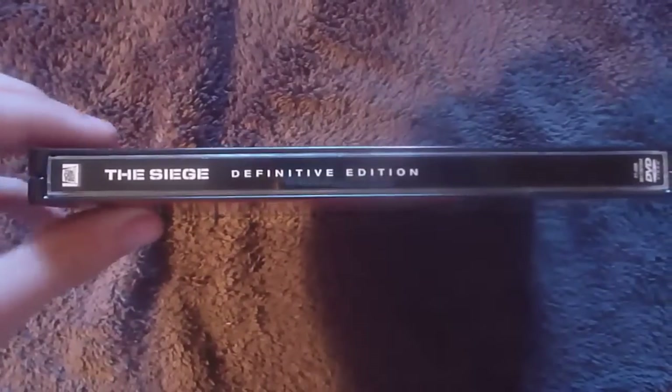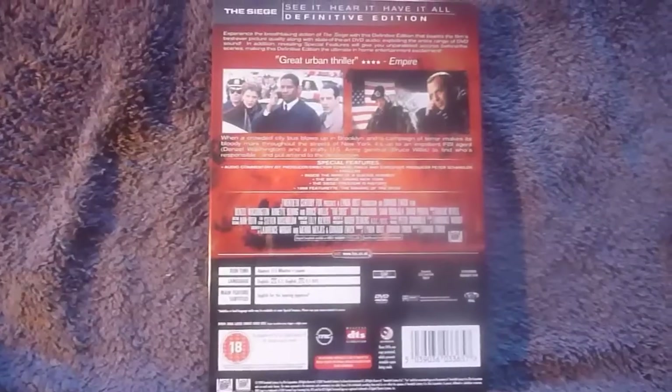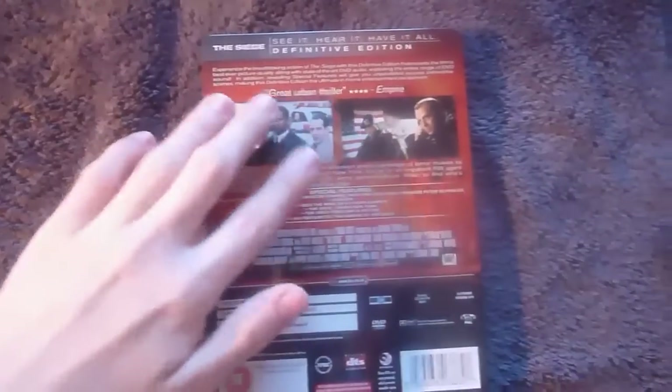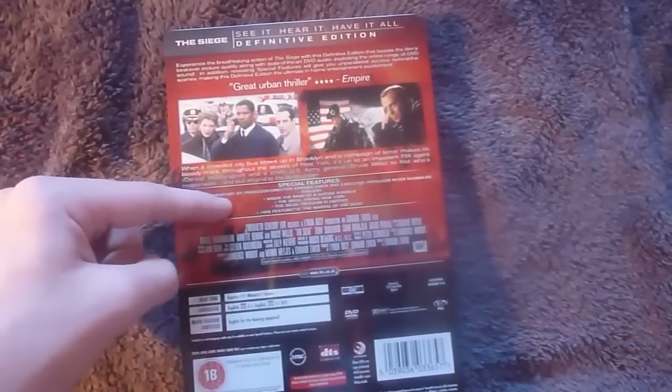The spine has the 20th Century Fox logo, The Siege, Definitive Edition, and DVD logo all printed on. The back is also glossy and it's very colourful with its explosion background. It has lots of details about the film and the special features.